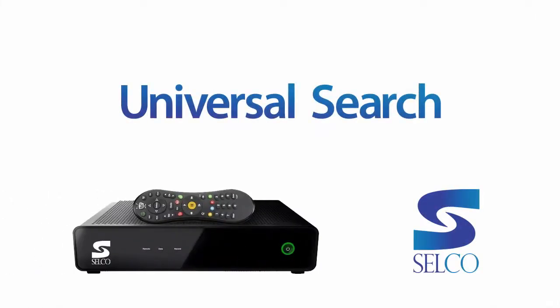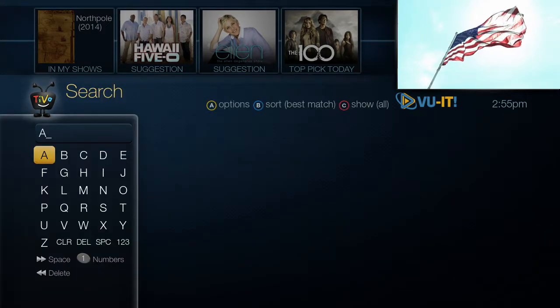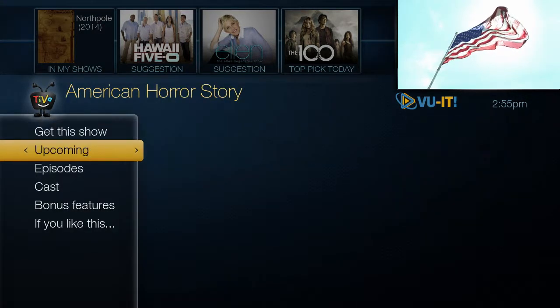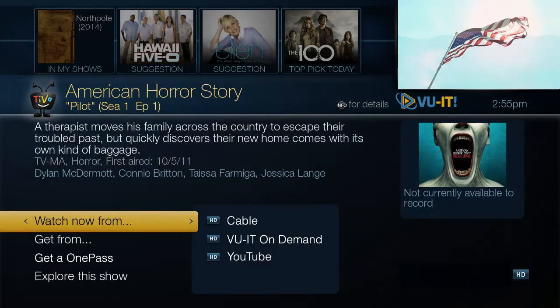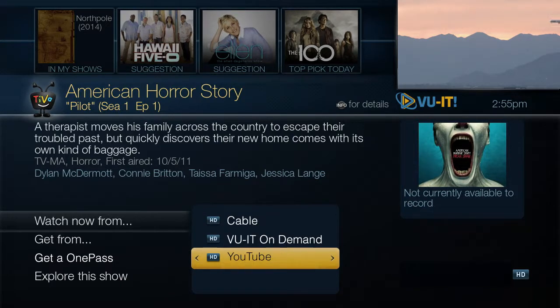Here's one of the coolest features about the TiVo. Go to the search feature and type in the first few letters of what you're looking for. Your TiVo will find what you want and display all of your viewing options, whether it's on cable, through View It On Demand, or on the web, so you can decide which way to watch. It's integrated search, as only TiVo can deliver it.